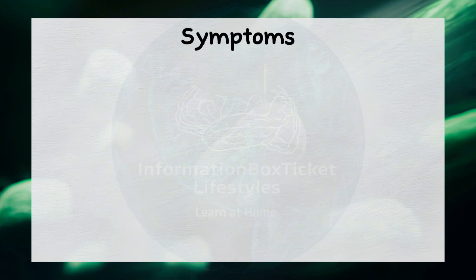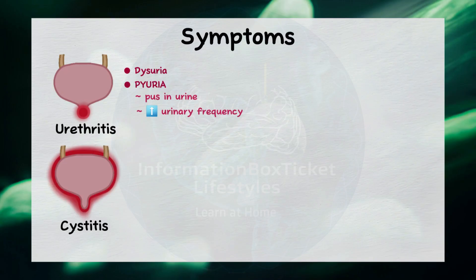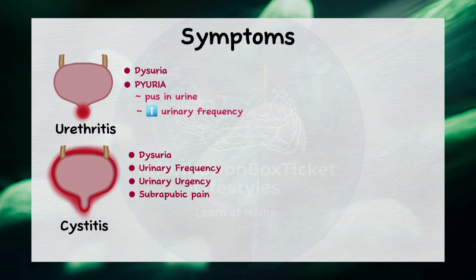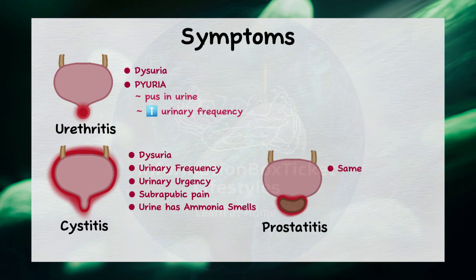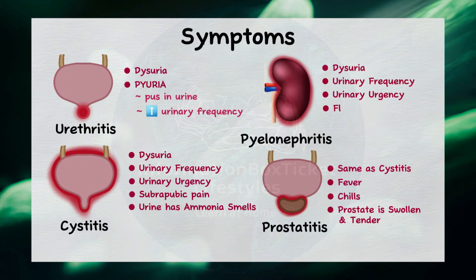Symptoms vary depending on the type of infection. With urethritis, common symptoms include dysuria (pain during urination), pyuria (pus in the urine), and increased urinary frequency. Cystitis also presents with dysuria and increased urinary frequency, along with urinary urgency and suprapubic pain; the urine often has a distinct ammonia odor. Prostatitis shares the symptoms of cystitis but may also include fever and chills, and upon physical examination the prostate may be swollen and tender. With pyelonephritis, symptoms include dysuria, urinary frequency, and urgency, as well as flank pain and systemic symptoms like fever, chills, nausea, and vomiting.